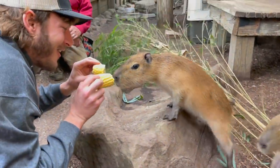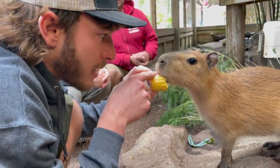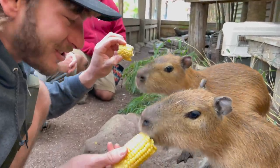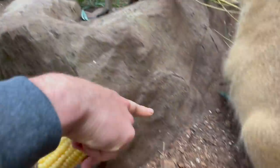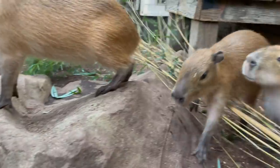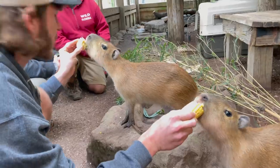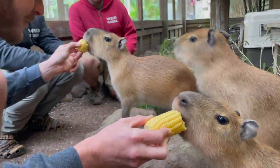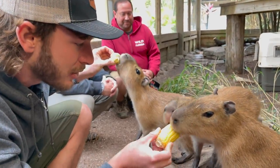Since they are rodents, they have giant incisors inside their mouth — you can't really see it right now, but he's able to chew through this corn like it's nothing. They're also heavily aquatic little mammals — look at this foot right here. They actually have webbed feet, like ducks, because they jump into the water and swim around like little hippopotamuses. These guys can get up to about 80 to 100 pounds — they're the biggest of all the rodents.